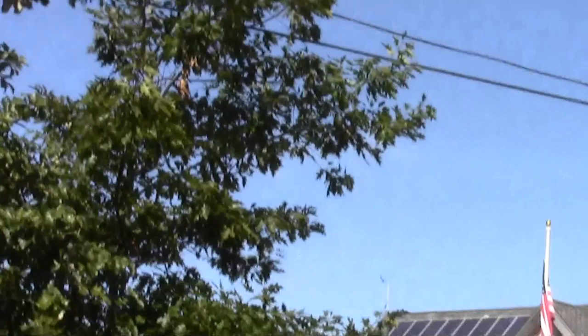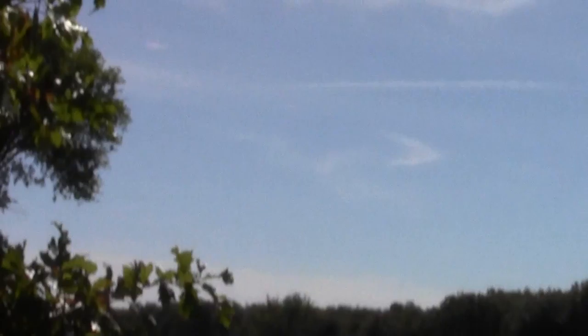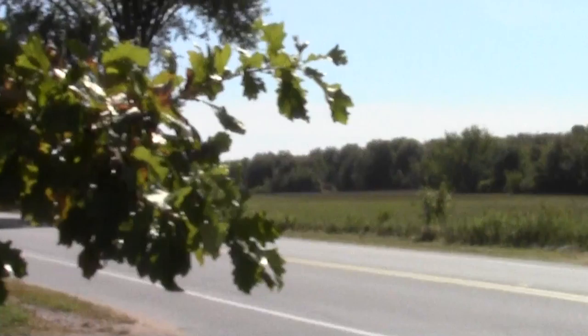Here we are at Joppa Flats up here in Newberry. There's the Joppa Flats research facility, which is particularly focused on the intertidal estuary and wildlife.